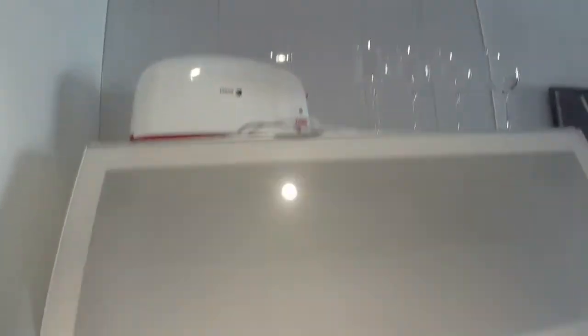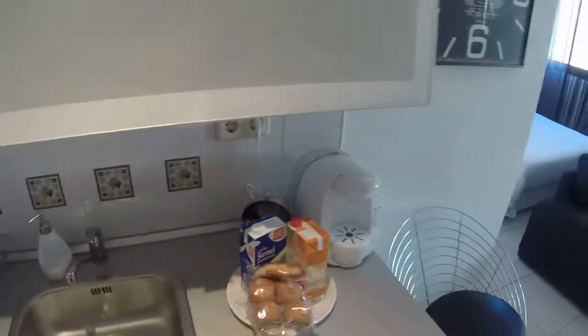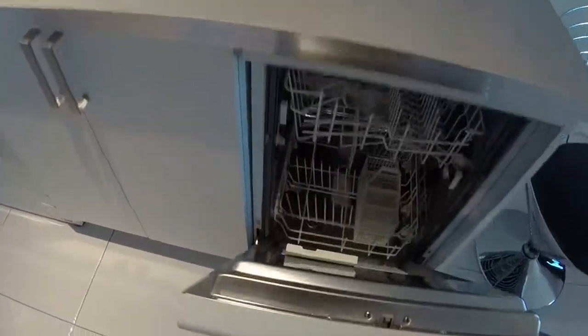We have catering equipment — we can see there are pans, a toaster, plates, glasses, a rectangular sink, a coffee maker, and here we have a small dishwasher.